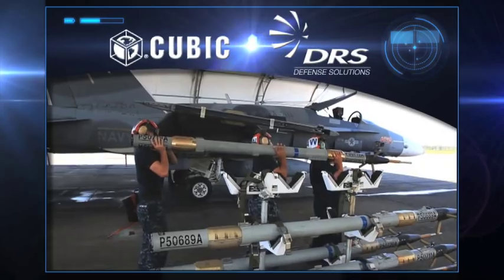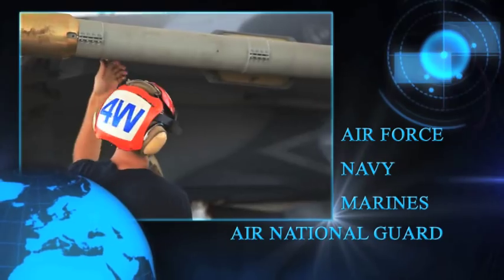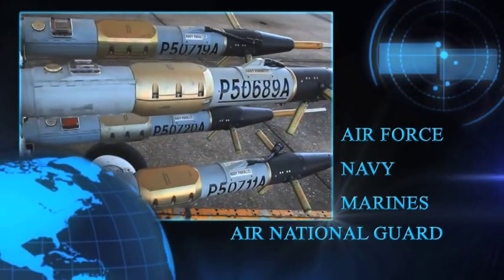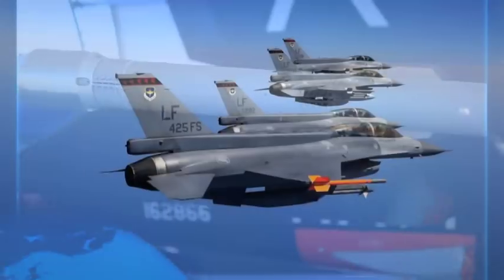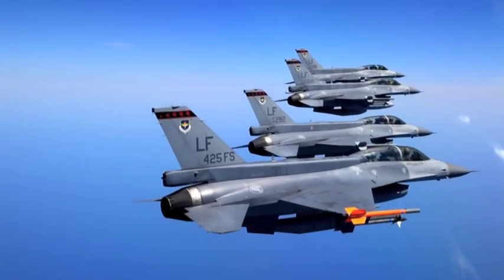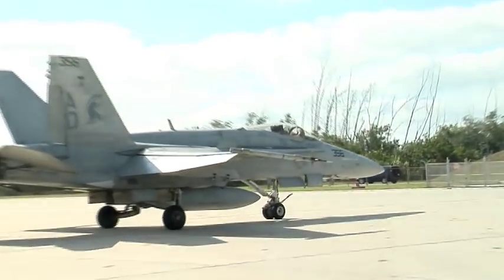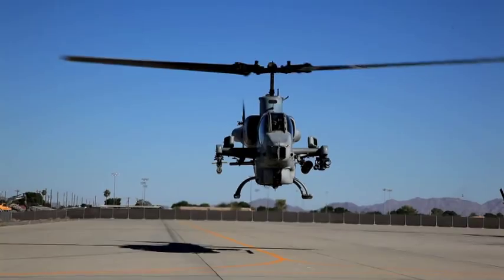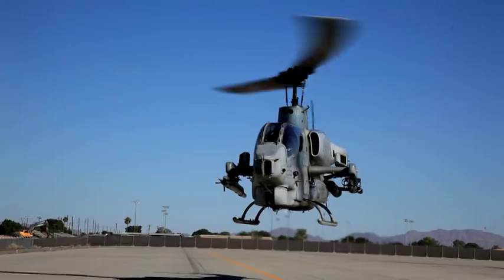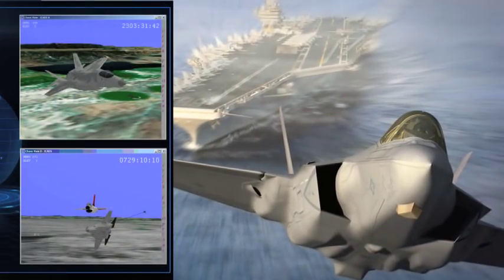The developers are Cubic Defense Applications and teammate DRS. Cubic and DRS have delivered systems to over 30 U.S. Air Force, Navy, Marines, and Air National Guard air bases under a multi-service program. It is also being delivered to coalition partners under FMS contracts. P5 meets current and emerging security requirements, and the technology is adaptable to nearly every fixed-wing aircraft as well as rotary-wing platforms. Cubic and DRS are also providing the P5 for the F-35 Joint Strike Fighter, the most sophisticated strike aircraft weapon system in production today.